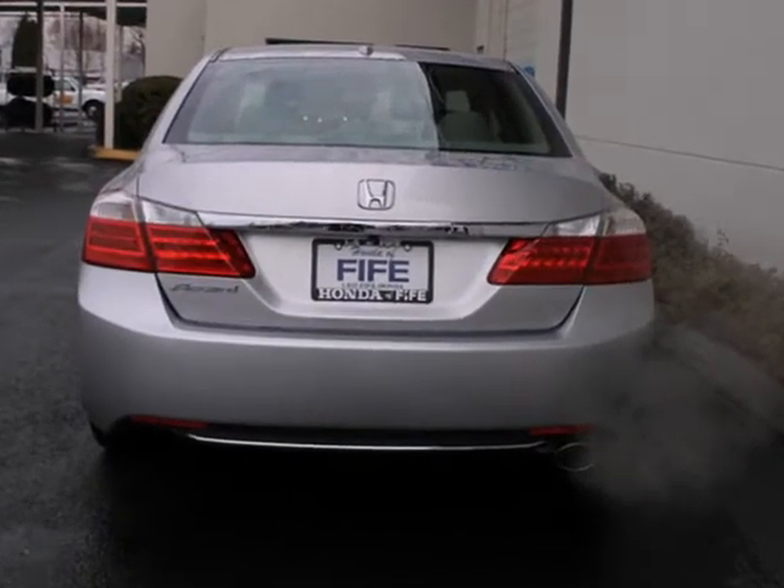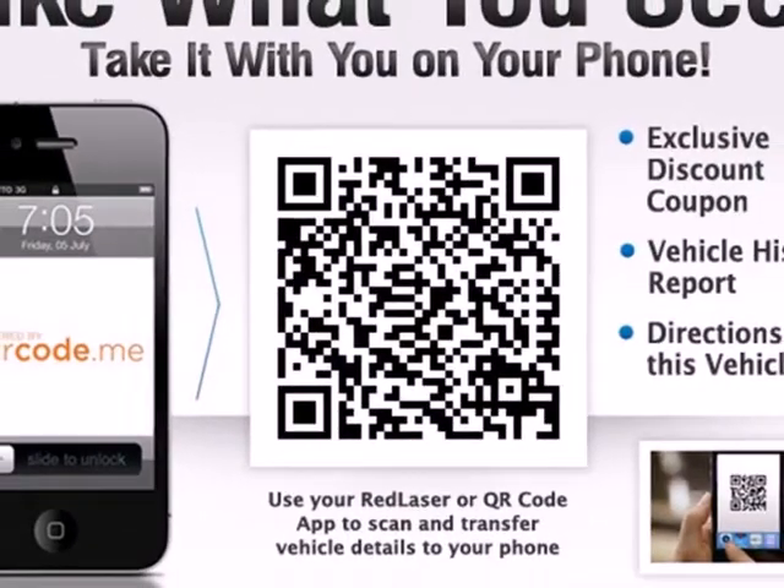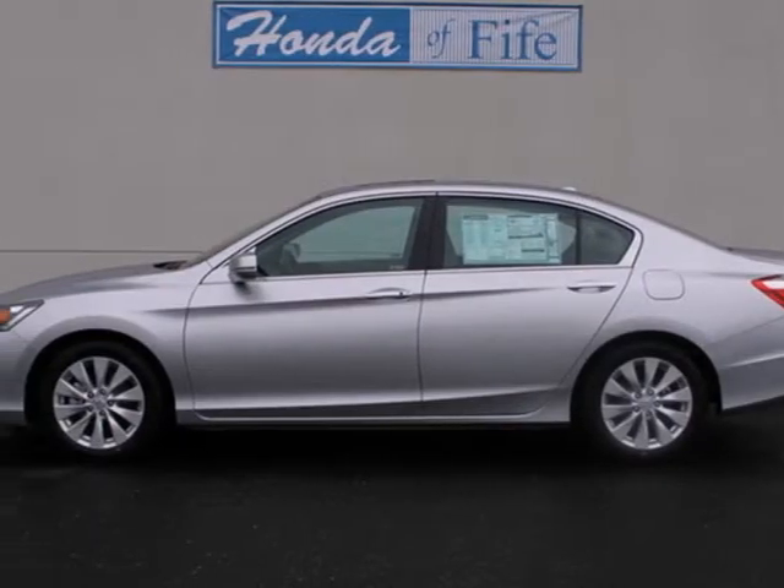It's nicely equipped with keyless entry, a CD player and power windows, locks and mirrors. Plus you'll get a low tire pressure warning and parking assist. Take this 2013 Accord for a test drive today.